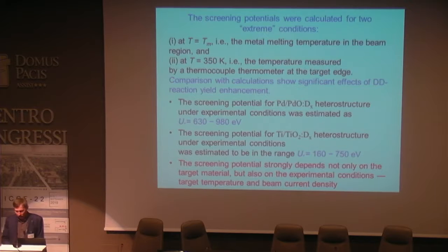The screening potentials were calculated for two extreme conditions: the first at the metal melting temperature in the beam region, and the second at the temperature equal to 350 K as the temperature measured by thermocouple thermometer at the target. Comparison with calculations shows significant effects of fusion yield enhancement. The screening potential strongly depends not only on the target material but also on the experimental conditions — target temperature and beam current density.